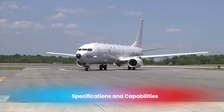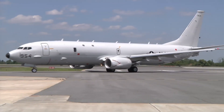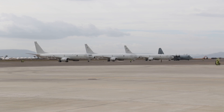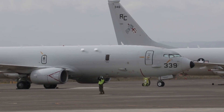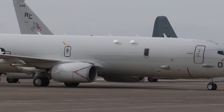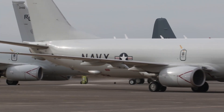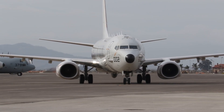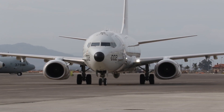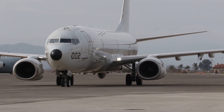The P-8 Poseidon is designed to operate effectively across multiple domains, from tracking submarines deep beneath the waves to monitoring surface ships and providing airborne command and control. It boasts a range of over 1,200 nautical miles and can fly at altitudes up to 41,000 feet, giving it exceptional coverage during missions. Powered by two CFM-56-7B turbofan engines, it can reach speeds of up to 490 knots, making it both fast and efficient for long-duration operations.